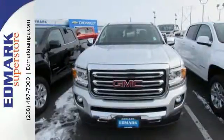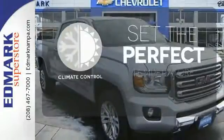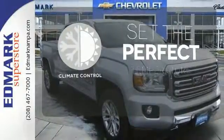Getting in and out of the cargo area is a breeze thanks to a corner step bumper. The climate control lets you set the temperature exactly where you want it.